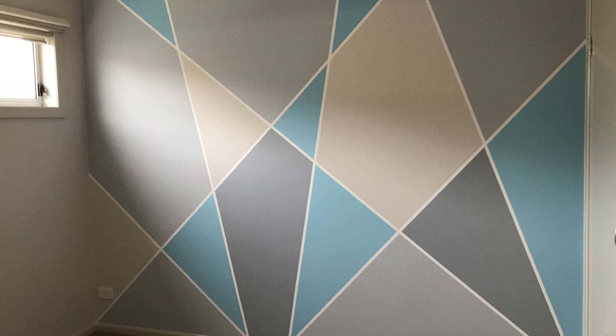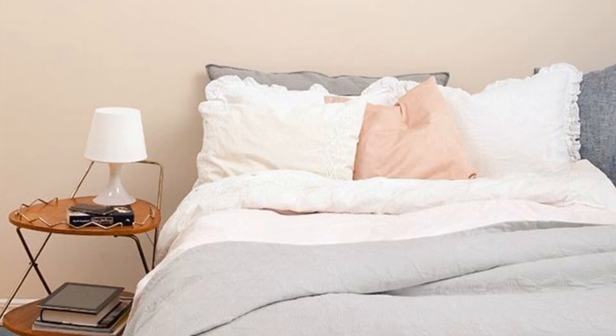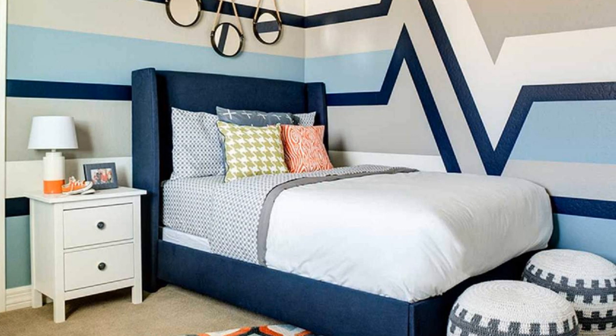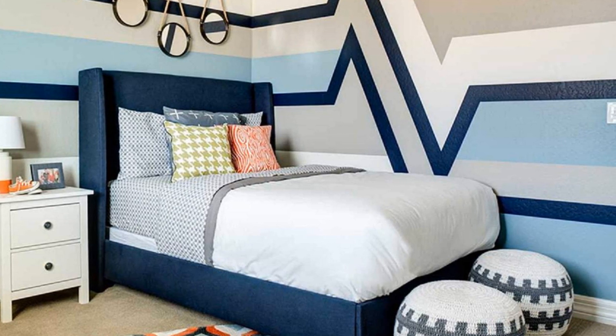5. Don't be afraid to add a pattern to your bedroom walls either. Thick stripes are a classic that will replicate a beach house feel brought about by wood planking. Muted colors work particularly well in this style and can help to create a gentle, relaxing atmosphere.